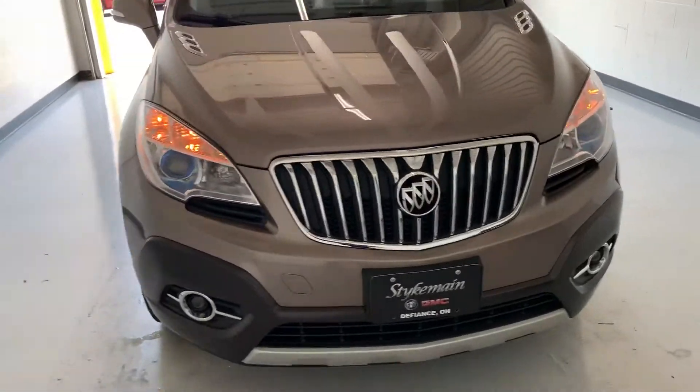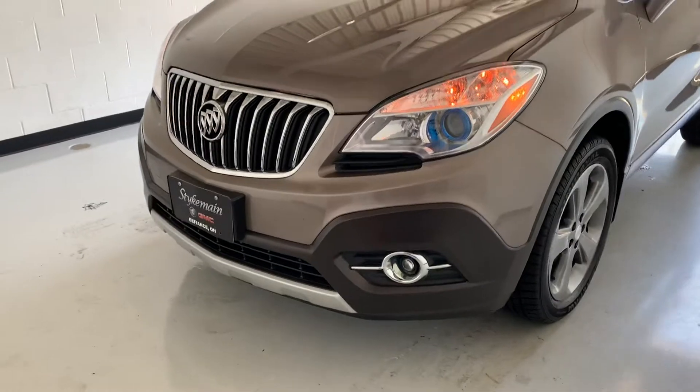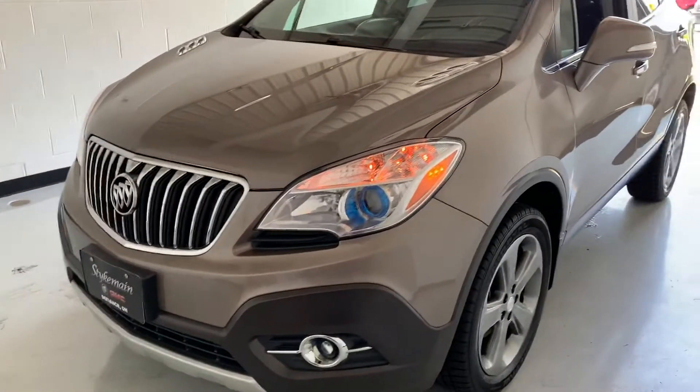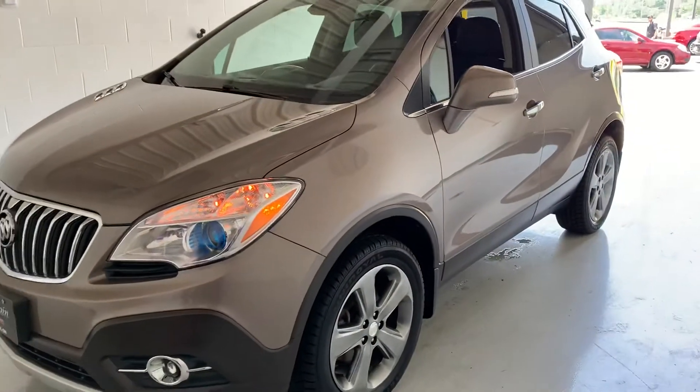This model is all-wheel drive, so it's going to do nice in the snow. It also has fog lights down at the bottom, and it does have HID headlamps for your daytime running or nighttime running lights.